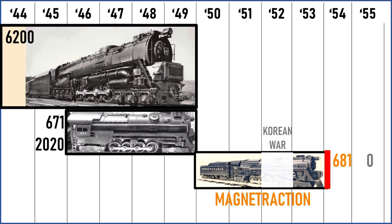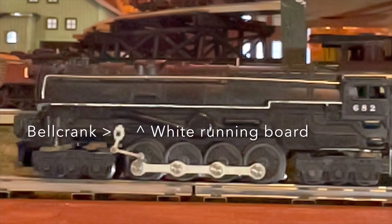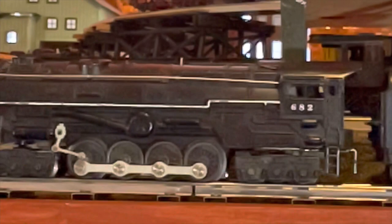The 681 was produced from 1950 through 1954, with a pause in 1952 due to magnetic metals being required for the Korean War, which prevented magnet traction from being implemented. Finally, the 682 came along in 1954 through 1956, and this was the final run of the turbines for Lionel in the post-war period. The 682 was essentially a dressed-up version of the 681, with a white running board and a bell crank addition in the running gear.